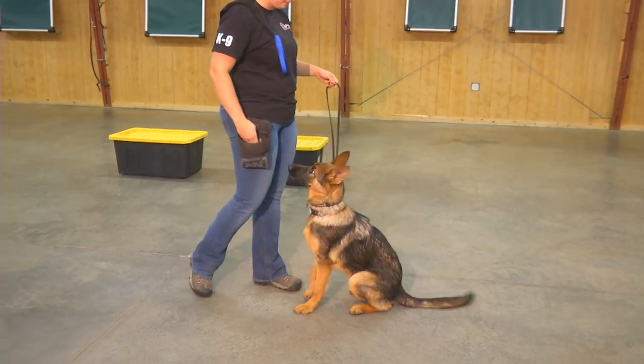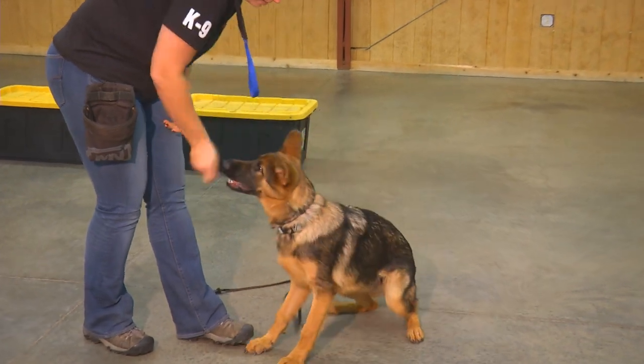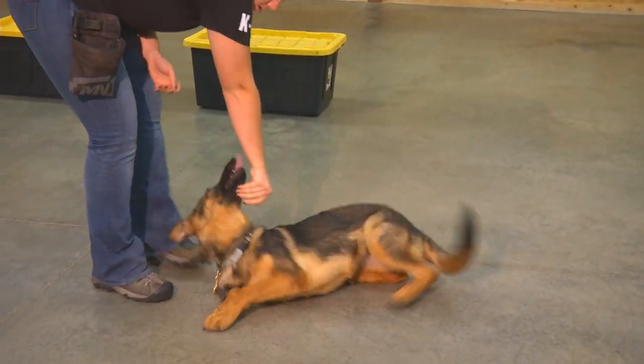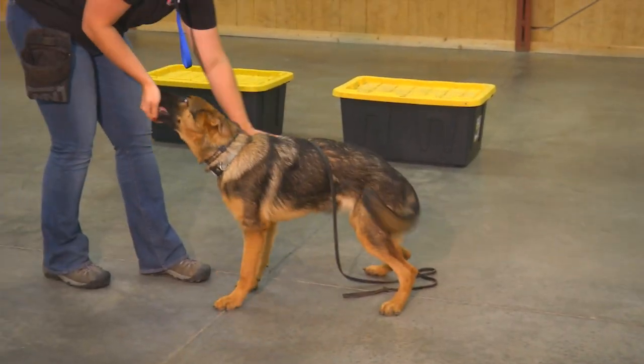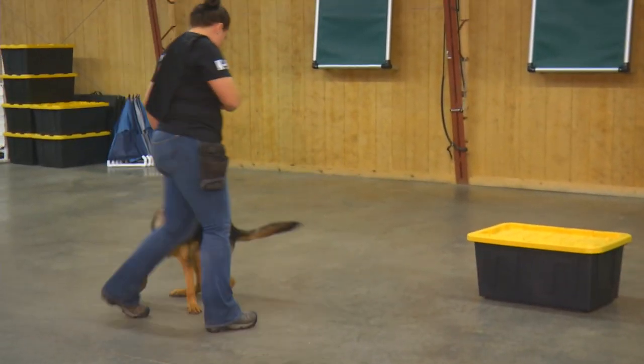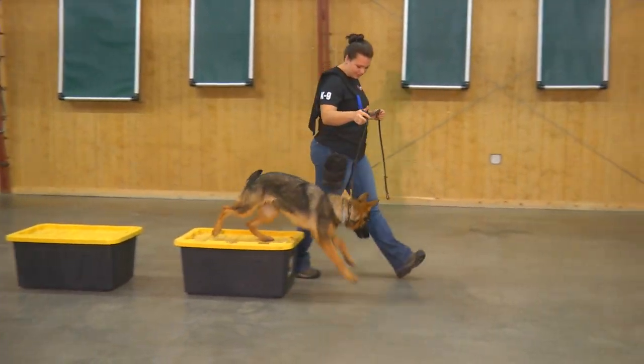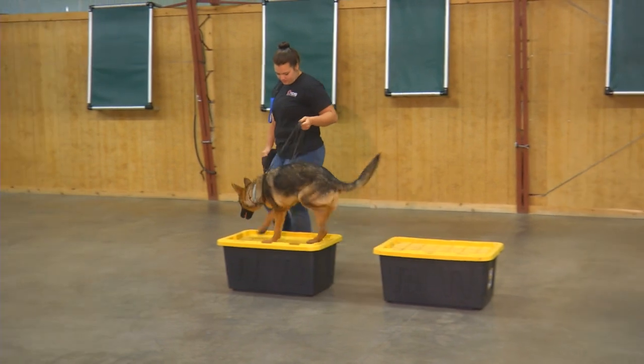Once again, only five months old — really pretty. This is a little different bloodline. This dog has a lot of show dog on her mama's side and very powerful working lines on her father's side. It's a little different look than what we normally have here at protection dog sales, but super temperament just the same.